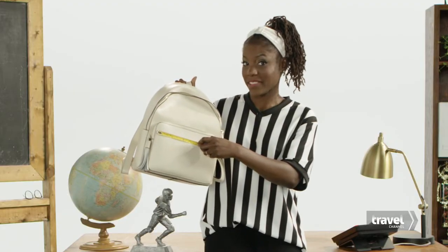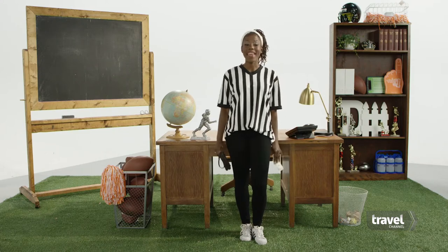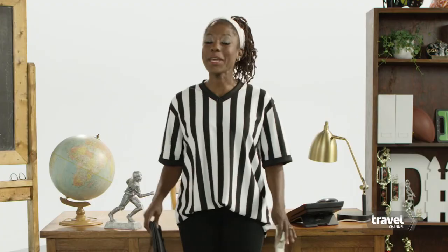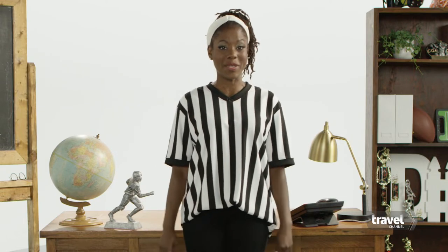Anything else is out of bounds. I'm making the most of this uniform. And yes, size matters. Take a measuring tape with you when you shop, or pick something that's about the length of a dollar bill.